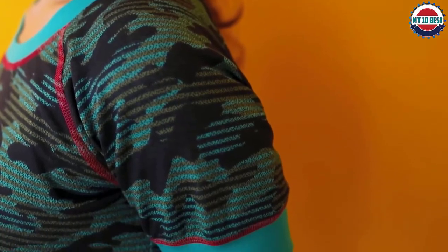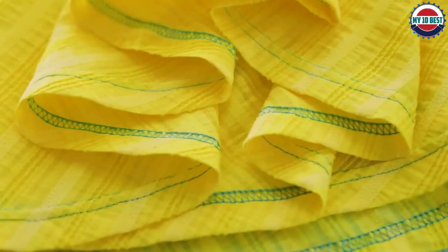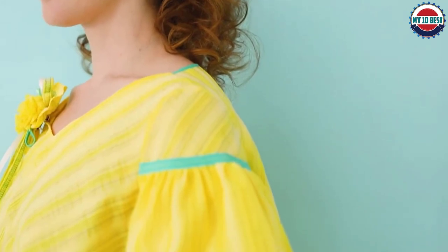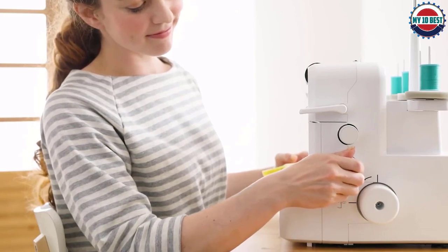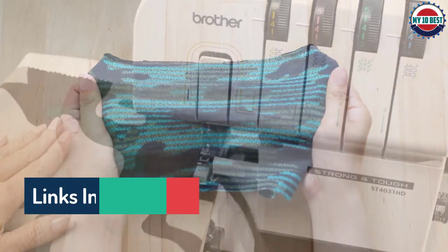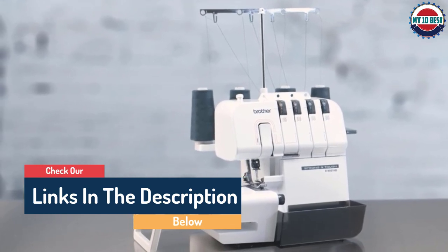Hello guys, today in this video we are going to help you find out the best sergers on the market. I made this list based on my personal opinion and tried to list them based on their quality, durability, customer reviews, and more. If you want to see their price and find out more information about them, you can check our links in the description below.